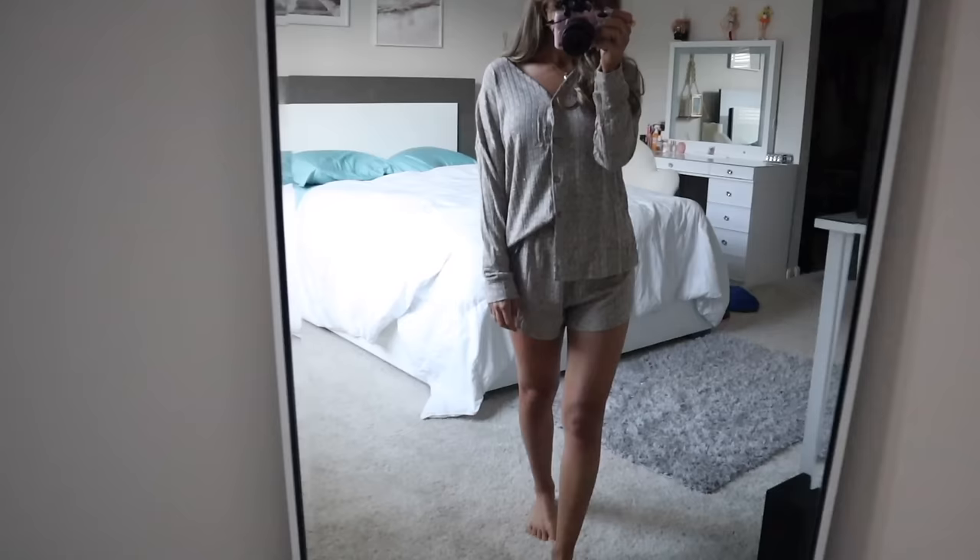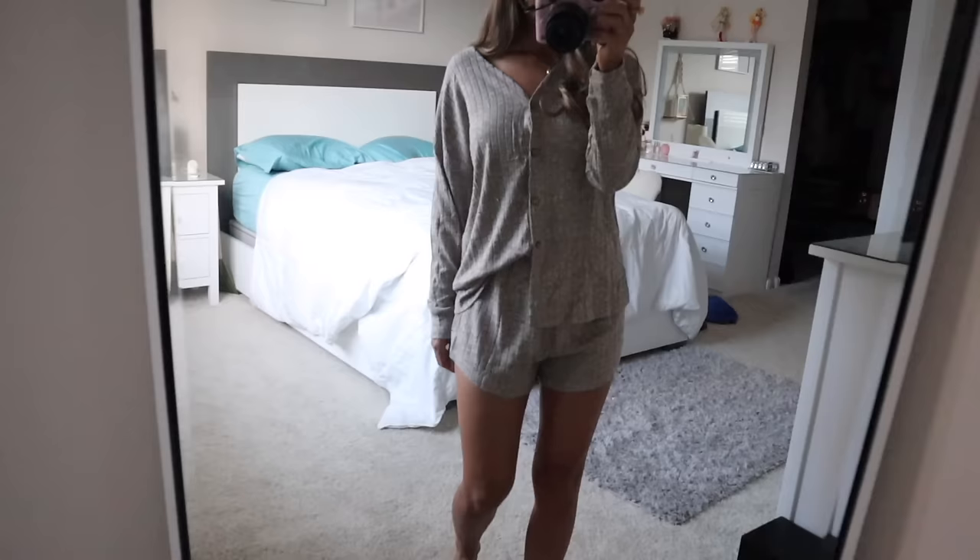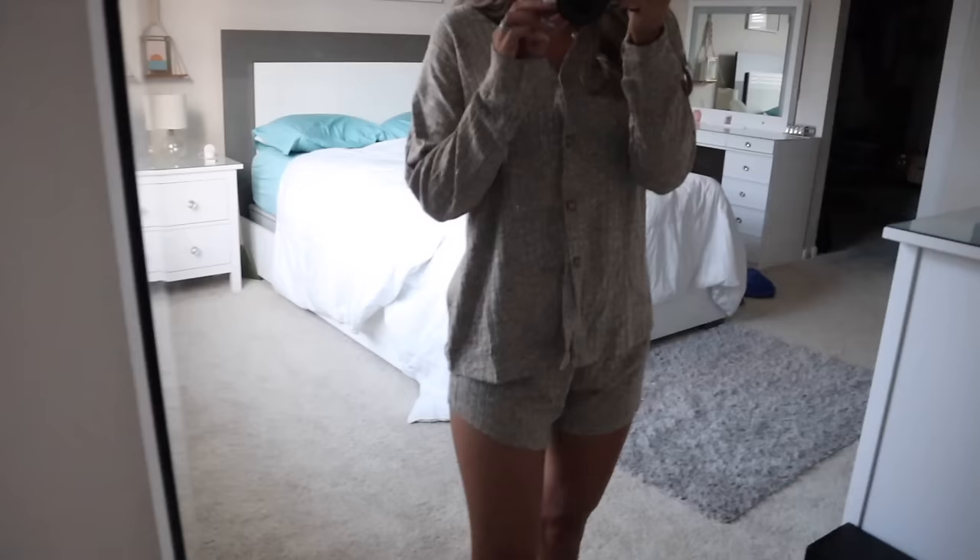I also got this two-piece outfit — it's more lightweight than the first one. You can't tighten or loosen it, so get your true-to-size. I got the brownish heather gray color — it's really cute. The top is very slouchy, so you can button it all the way, keep it unbuttoned, or tie it up on the side. It's a really cute lounge outfit and feels super lightweight.